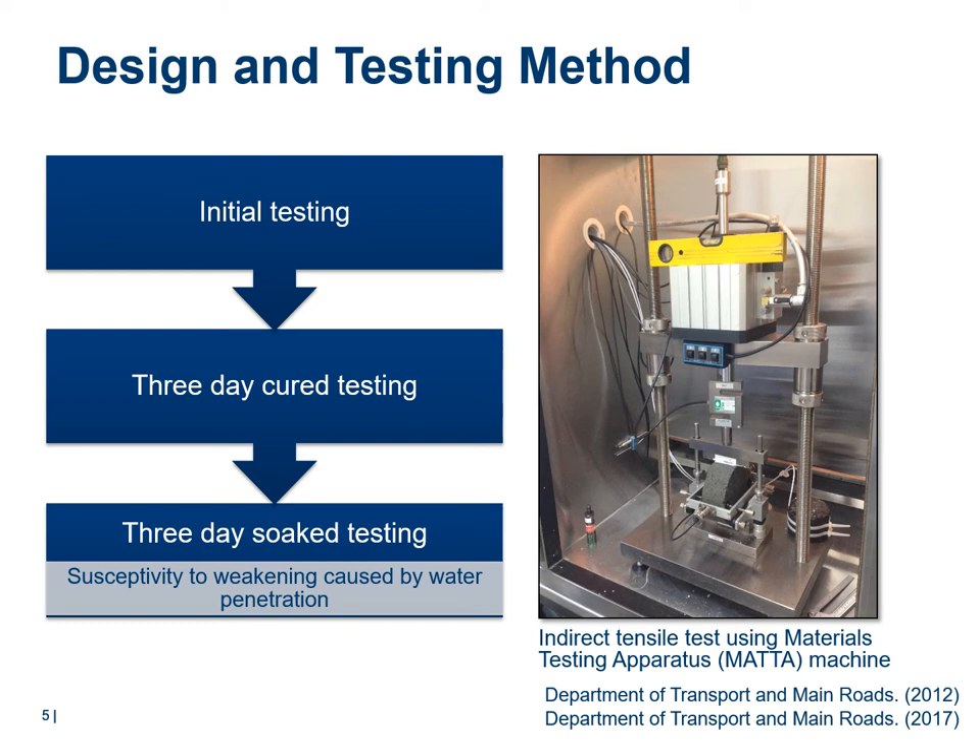Using a material testing apparatus machine, the suitability of a material for foamed bitumen stabilization can be tested and recognized as the initial cure and soaked modulus. Soaked testing provides an indication of a stabilized material's susceptibility to weakening caused by water penetration. However, previous results show that soaked modulus results can be affected by initial testing due to early damage on the specimen.